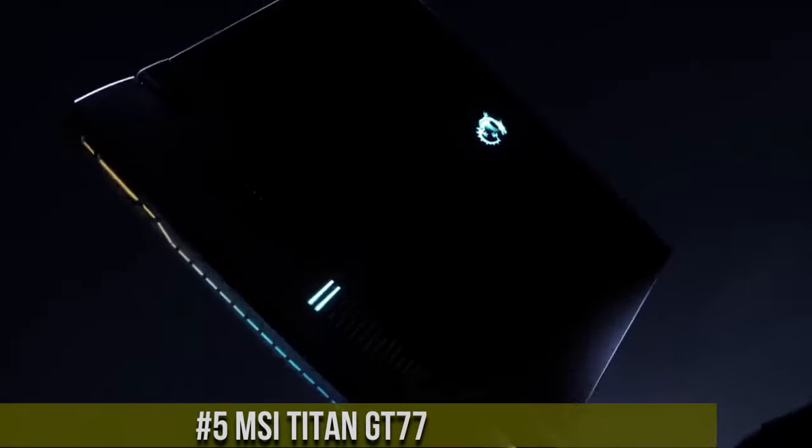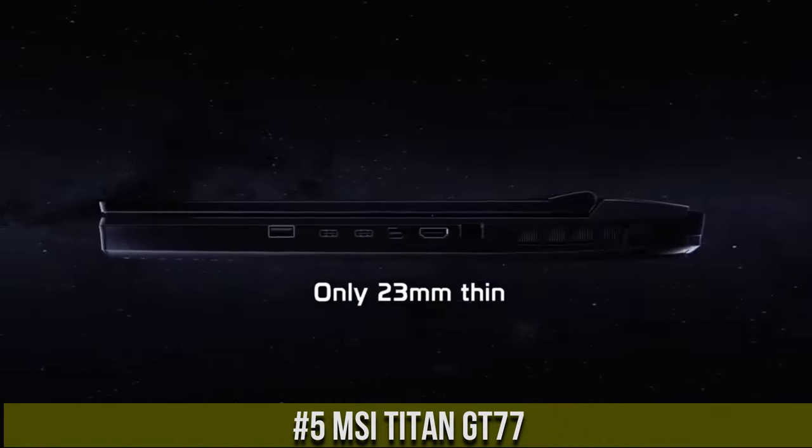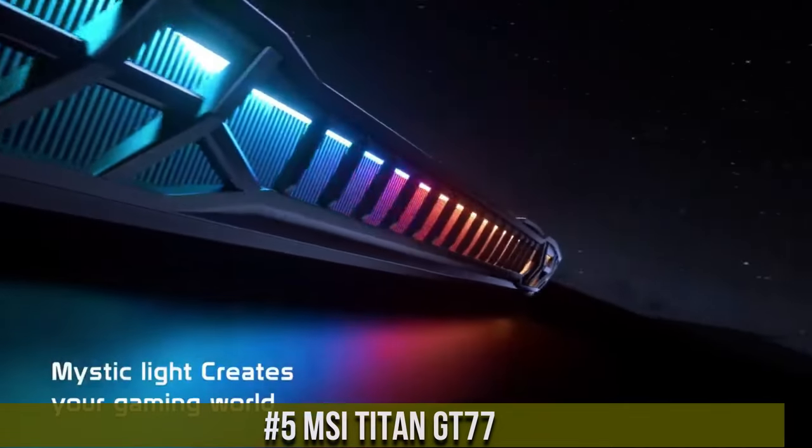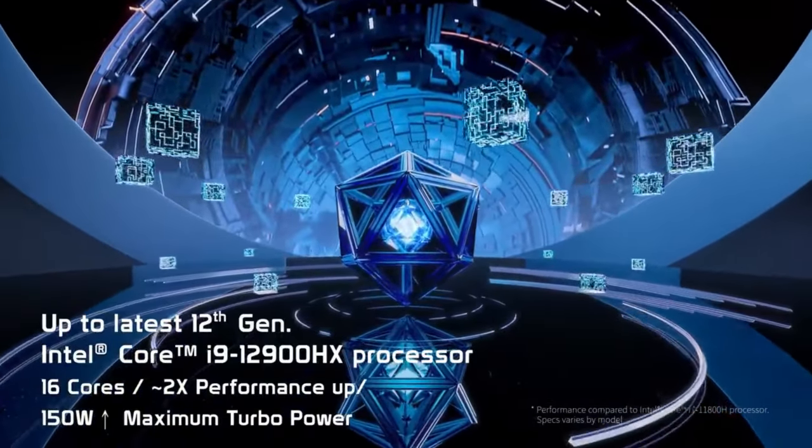Number 5: MSI Titan GT77 — the epitome of gaming excellence. This beast of a laptop combines unrivaled power and cutting-edge technology to deliver an unmatched gaming experience.